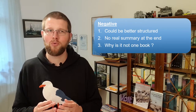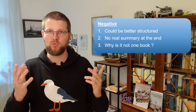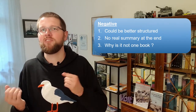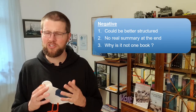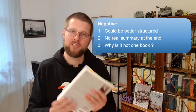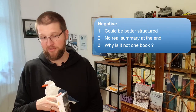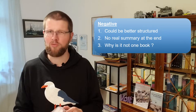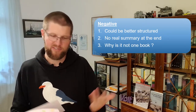It would also be nice to have a summary of the findings somewhere at the back — like the five or ten reasons for the Great Tank Scandal, for example. And one other question: why is this not one book? They are really not that thick together; I think it would have been manageable. Maybe it's a pricing thing or a technical reason with the binding, but I think it could have been one book and would have been fine.